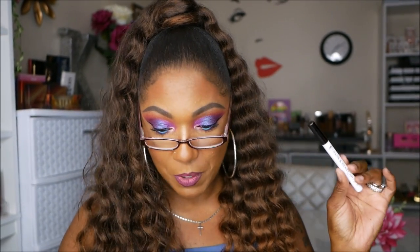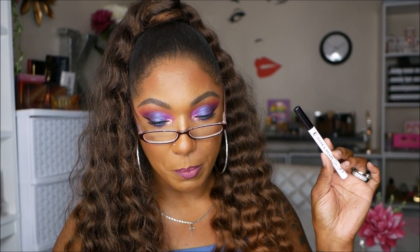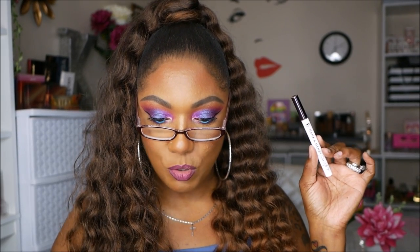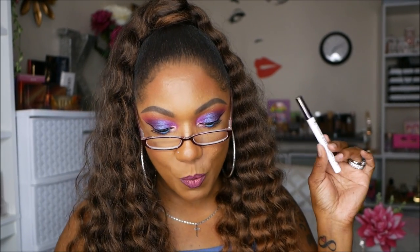And lastly, something from Hank and Henry — it looks like some type of pen. It's called 'Blickety Black' — a long-wear liquid eyeliner. Not mad at it at all, I love liquid eyeliners. It's a vegan liquid formula that dries to a satin matte finish, extremely long wearing and transfer resistant — perfect for those with hooded eyelids like myself. It retails for $20.